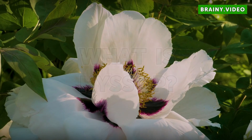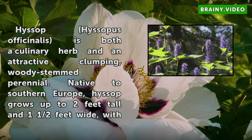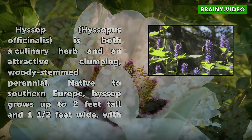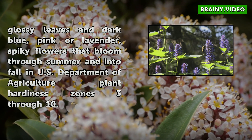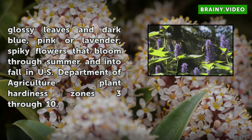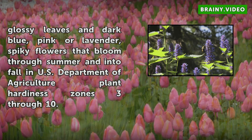What is hyssop? Hyssop (Hyssopus officinalis) is both a culinary herb and an attractive clumping, woody-stemmed perennial. Native to southern Europe, hyssop grows up to two feet tall and one and a half feet wide, with glossy leaves and dark blue, pink or lavender, spiky flowers that bloom through summer and into fall in U.S. Department of Agriculture Plant Hardiness Zones 3 through 10.